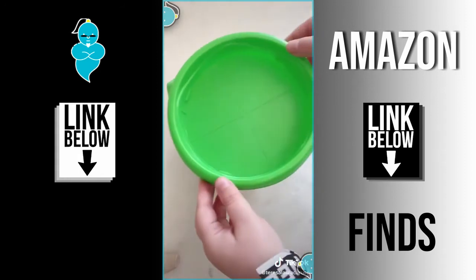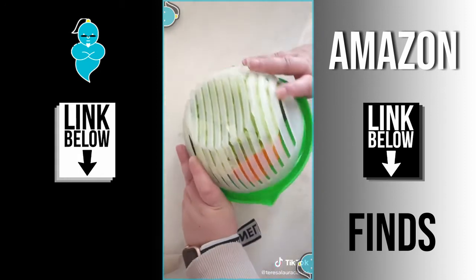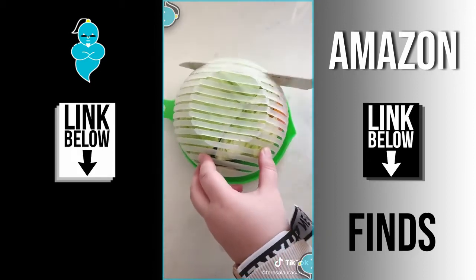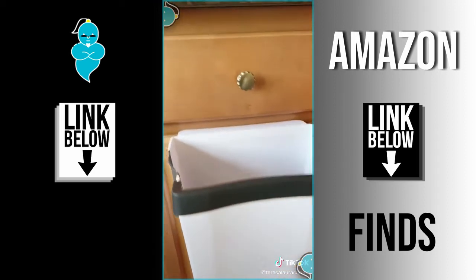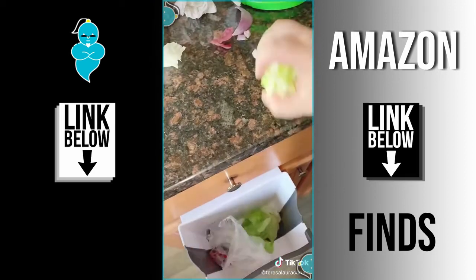Next up is this bowl that helps you chop the perfect salad. After you put the ingredients inside, put the lid back on and turn it around. Use a knife to cut through the openings in different directions and when you open it back up you have a chopped salad. And last up is this trash can you can clip to your cabinet for easy cleanup while you're cooking.